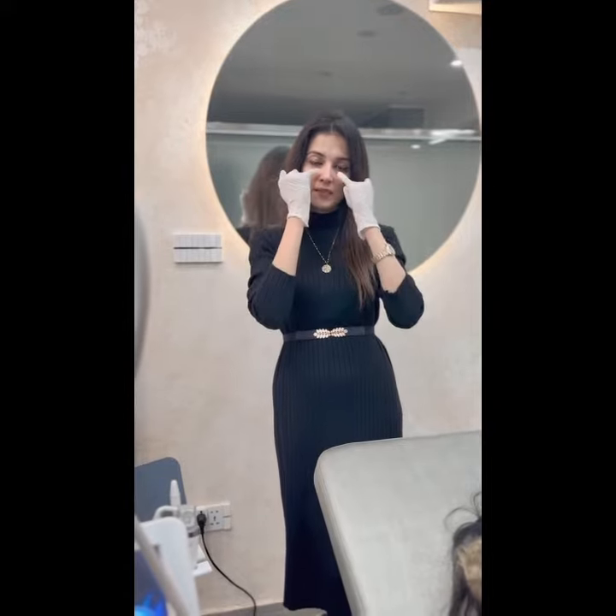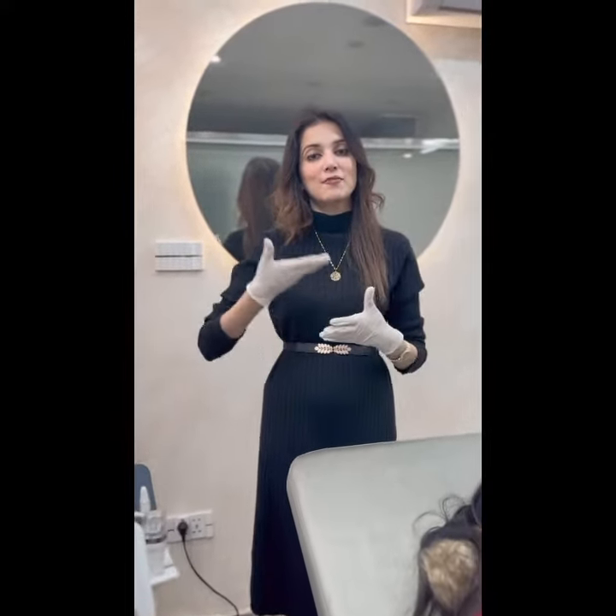Sometimes under the skin, in the under-eye area, it starts to become a depth — a tear trough, which is called tear trough. Tear trough is a treatment where we fill it with fillers and fat grafting, which will quickly improve your under-eye area and it starts to get a lifting and glowing effect.